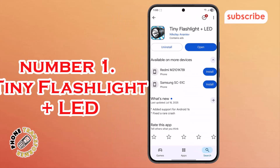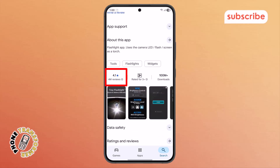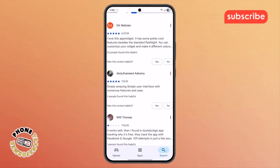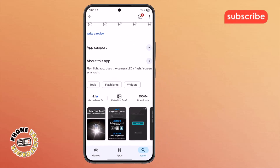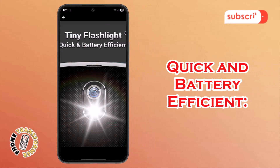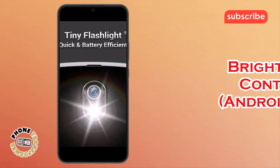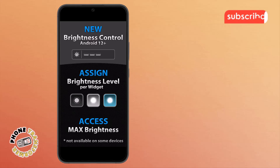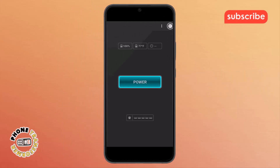At number one on our list, we have Tiny Flashlight Plus LED. This app boasts an impressive 4.1 star rating from over 4 million reviews on the Play Store. Its main purpose is to transform your device into a simple, intuitive, and free torch, utilizing both your LED flash and various screen lights. Here are some standout features. Quick and battery efficient: this app is designed to be highly optimized, ensuring minimal battery drain while providing powerful illumination. Brightness control (Android 12+): users with Android 12 and above can precisely control the brightness level of their device's camera LED light, offering versatile lighting options. Power option: beyond a simple on/off, the app provides a dedicated power option for enhanced control over its functions.